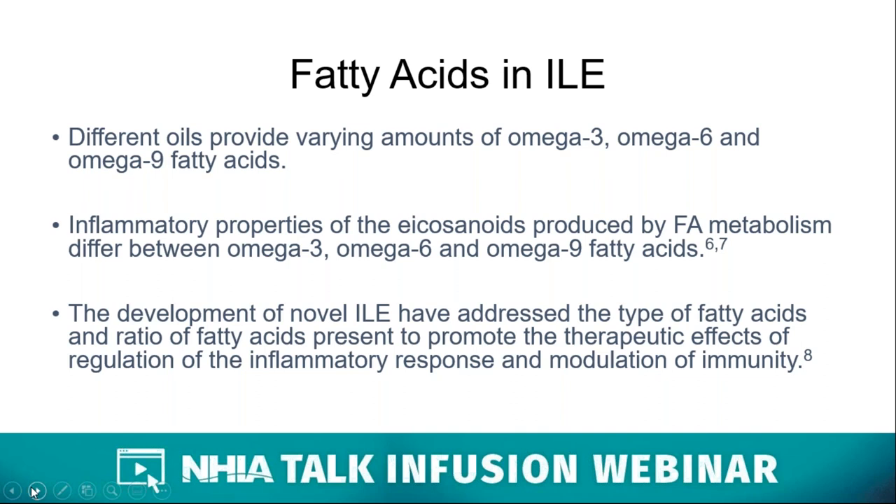Commercial intravenous lipid emulsions are formulated as triglycerides in a phospholipid emulsion. The triglycerides are composed of different fatty acids determined by the oil source used. Different oils provide differing amounts of omega-3, omega-6, and omega-9 fatty acids. The inflammatory properties of fatty acid metabolites differ between these classes, and the development of alternative and novel ILEs has allowed for the type and ratios of fatty acids present to be varied, possibly promoting therapeutic effects.